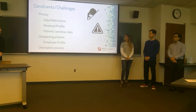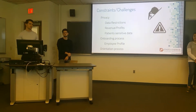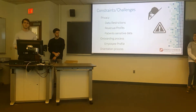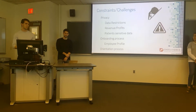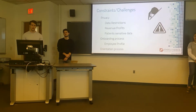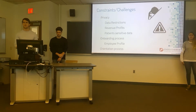We did encounter some challenges and constraints. Working with a hospital is generally hard — the biggest challenge is privacy. Every time we asked for data, it contained patient information, profits, or revenue that they couldn't legally share. That led to our second challenge: the onboarding process, which took almost the entire semester — creating employee profiles for everyone on the team. We're almost done with that, including the orientation process, which will be complete in the next two weeks. After that, we'll be able to go into the pharmacy, observe the process, and get the data we need.